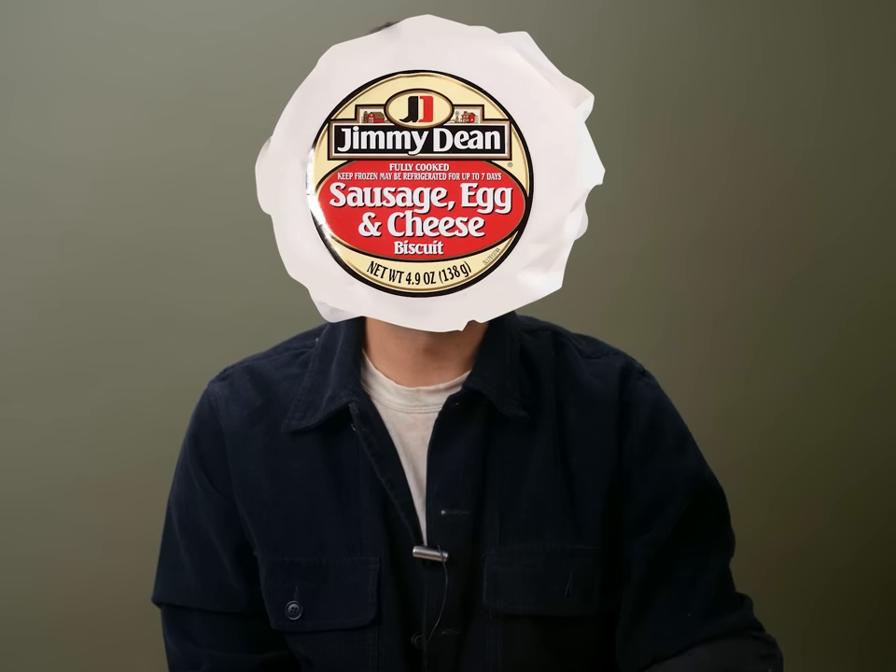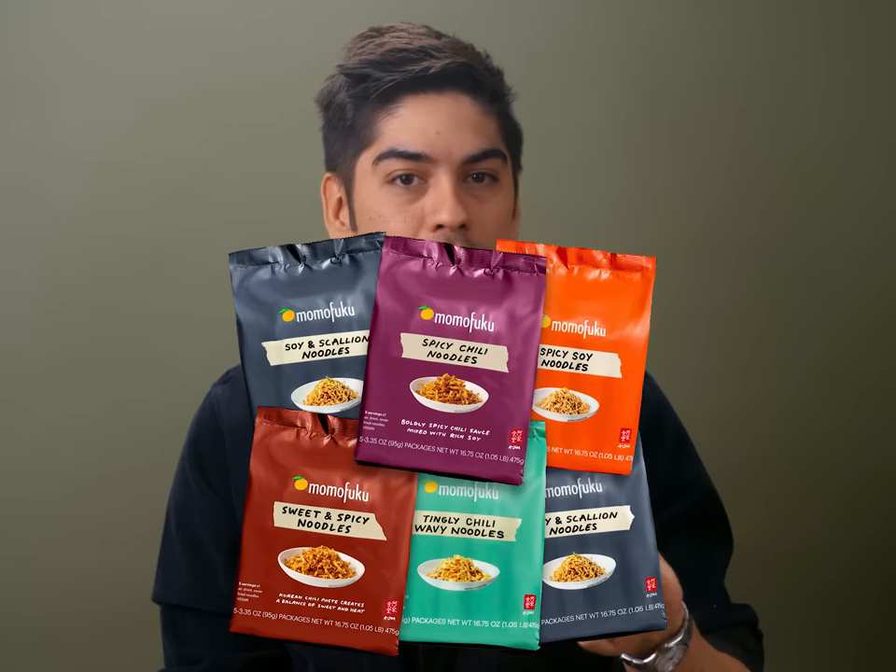Jimmy Dean 4.9 ounce Sausage Egg and Cheese Biscuit Sandwich: I swear I used to eat these as a kid, so I bought one for some hungover nostalgia, but it did not register as food fit for humans. Like a really crumbly salt lick. Truly unbearable. Momofuku Noodles — pretty good, but $13 for a four pack? Come now, David. MrBeast Feastables Bar: these are so much smaller than you're imagining them to be, and nothing special. And finally, the aforementioned Clear Blue Pregnancy Tests — I've only bought one of these, but so far they're batting a thousand.